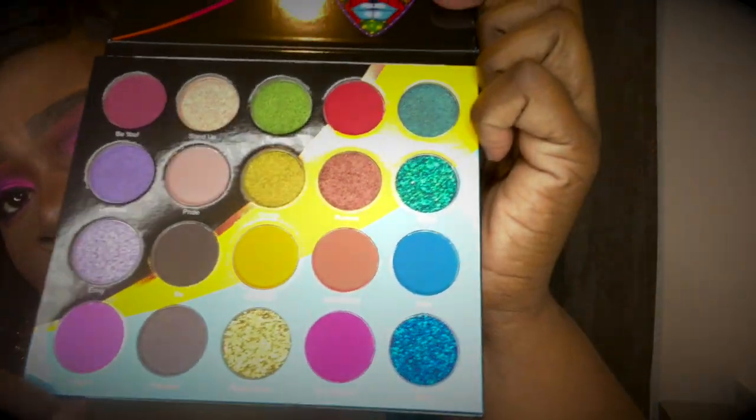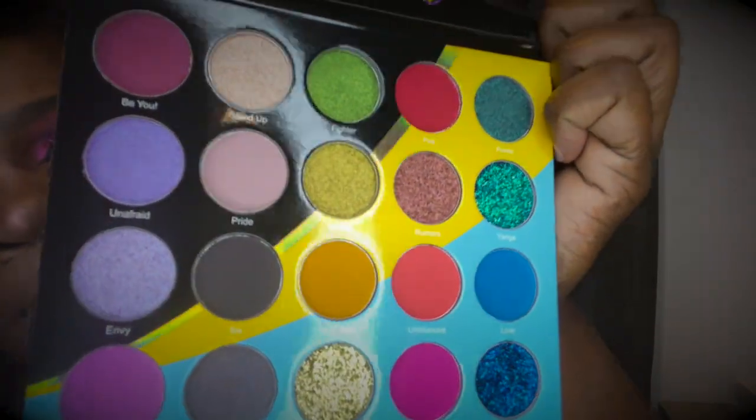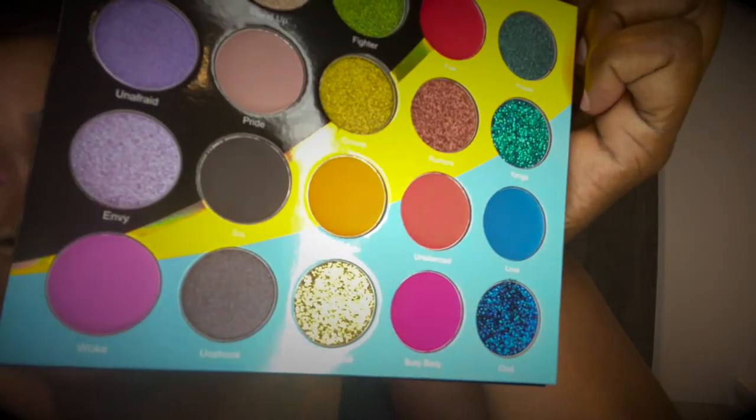They have a few pressed glitters in here — I think it's three: one, two, and three — and some shimmer and some matte colors as well. I cannot wait to dip my hand into this beauty.